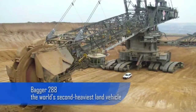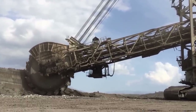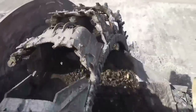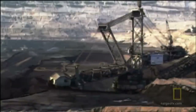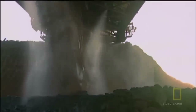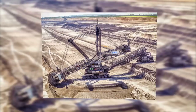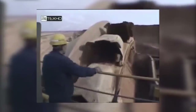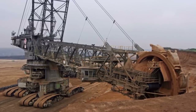Bagger 288 is one of the heaviest land vehicles in the world, weighing in at an impressive 13,500 tons. It cost a whopping $100 million to build and was designed to remove overburden and help with the excavation of coal. It can manage around 240,000 tons of coal a day. It has since been superseded as the heaviest land vehicle by Bagger 293, which weighs 14,200 tons, but is no less impressive.